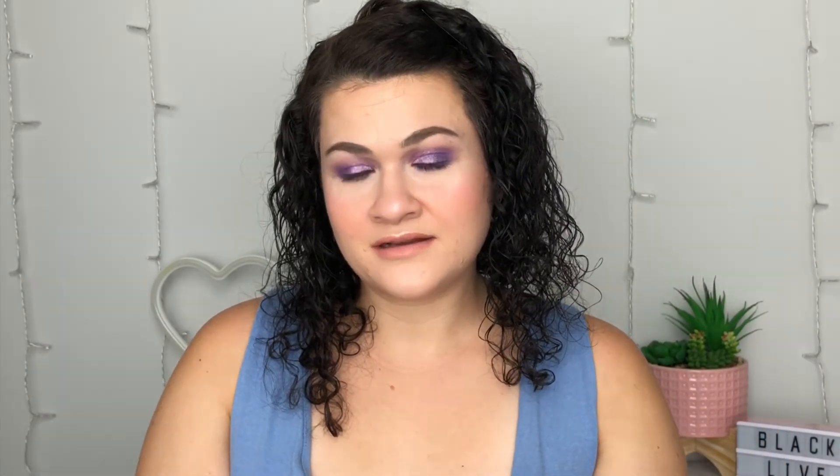This is Mallet & Goats — maybe I'm not pronouncing that right — it's a recovery treatment oil. It's supposed to help the appearance of fine lines and wrinkles, which I do need. This says it retails for $82. I've never heard of this brand — that's not to say it's not a great brand. I'm just not interested. It smells like essential oils.